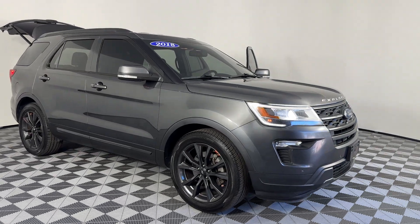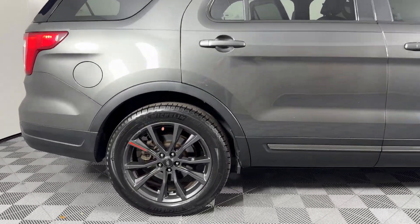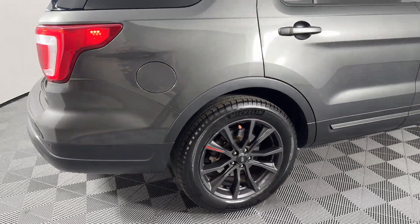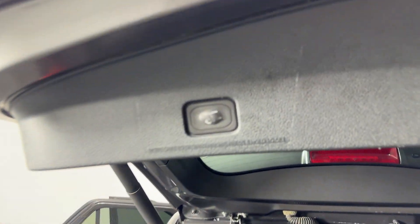2018 Ford Explorer. This SUV offers space as well as power and performance. It's full of phenomenal features that any driver would appreciate, such as satellite radio, parking aid sensor, third row seating, heated side view mirrors, backup camera, and passenger seat adjustable lumbar support.